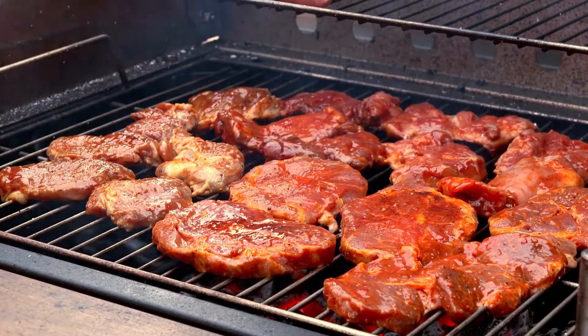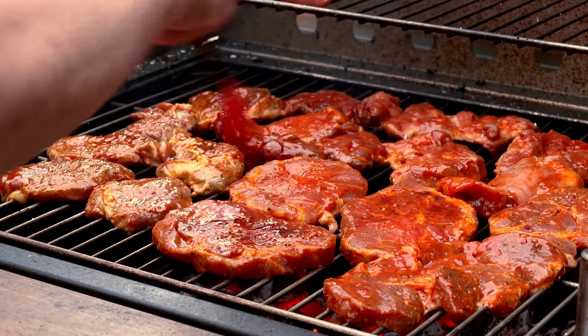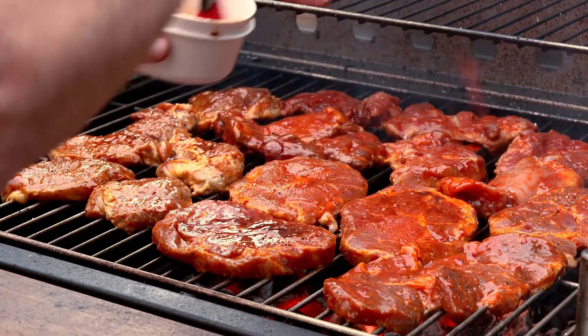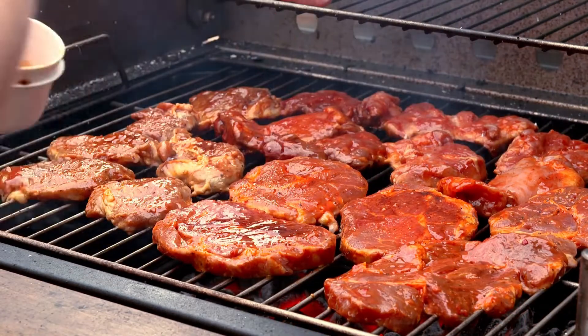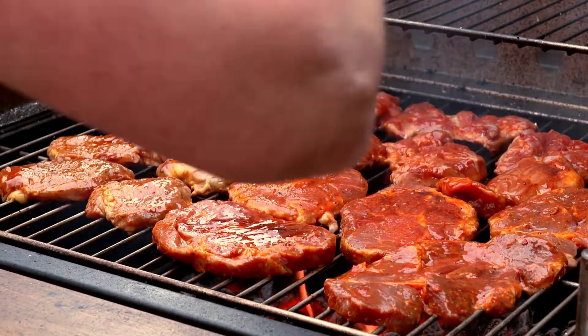I will show in this video how many amps does a Traeger grill use. Many aspects of wood pellet smokers and grills, such as control panels, thermometers, augers, and fans, need electricity.